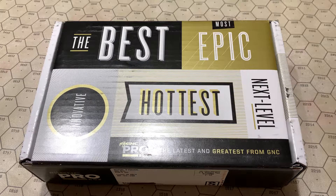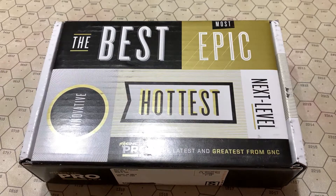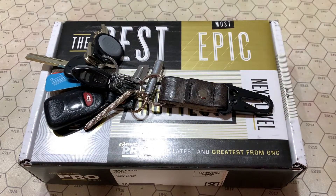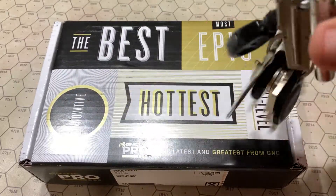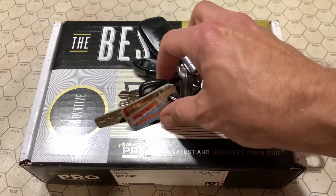But before we get started, Stuff We Do had asked in a comment about my keychain, so here it is. It's made by RG2 Leatherworks. It's got this lovely clip-through, heavy leather strap, the keyring here. I fastened my car remote, some tools, and my keys on it.